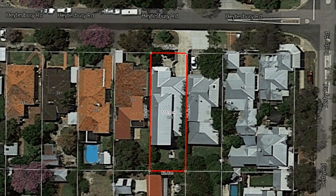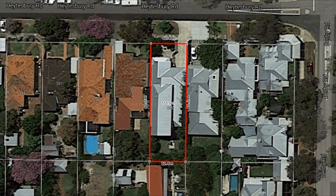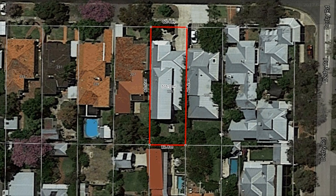A short stroll to Rokeby Road cafe strip, parks, schools, and public transport, this home is perfectly placed for convenient cosmopolitan living. When I asked the owners what made them choose this home, they said, "Where do we start?"